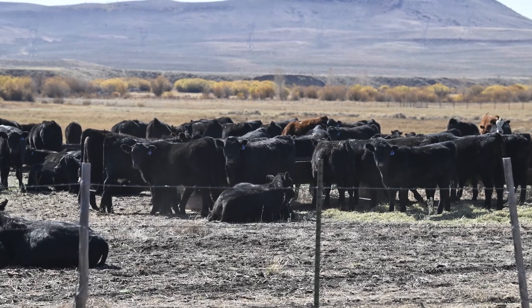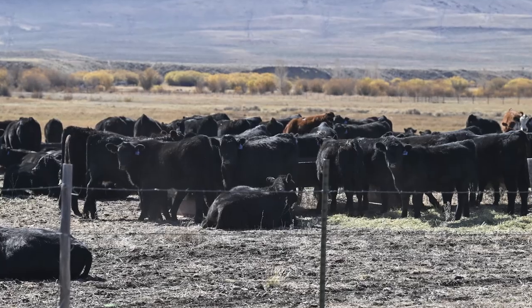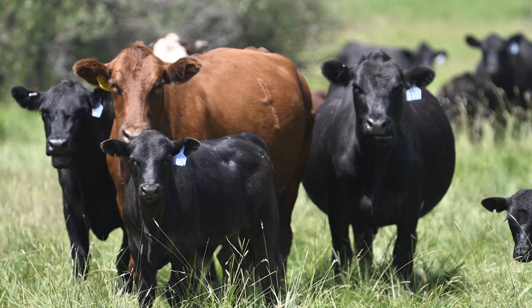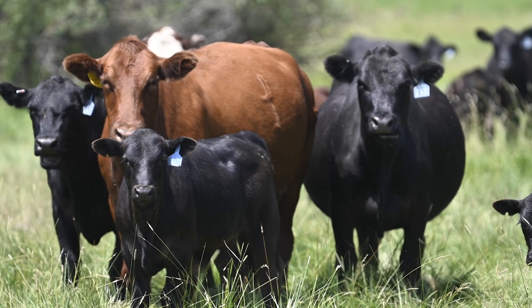This is probably one of the first times commercial cattlemen have had that data available. As an industry where we're being asked to do more and more on less and less landscape, we've got to use every tool available. I'm a data-driven person, and genetics are huge. With the genomic-enhanced testing, that just amplifies the accuracy. This is the first year we did it, and I'm still trying to get my mind wrapped around all this data. But I think it's the future. DNA is still not perfect — it's a prediction of what's going to happen. It's a tool.